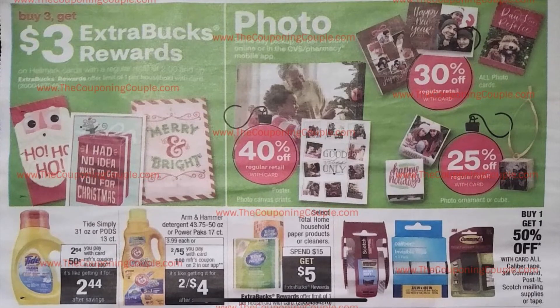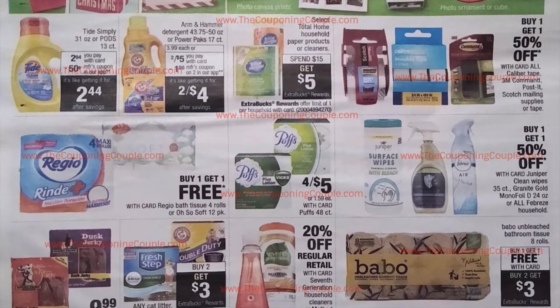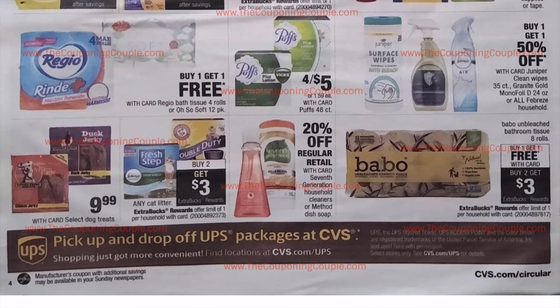Buy three, get $3.00 in Extra Care Bucks on holiday cards, so hold on to your Hallmark CRT coupons if you're interested in giving holiday cards. We have Tide Simply coming with a 50-cent coupon. Arm & Hammer is going to be two for $5 plus $1 off two, making them two for $4 — hopefully we get some in-app coupons to pair with that. Total Home products are going to be Spend $15, get $5.